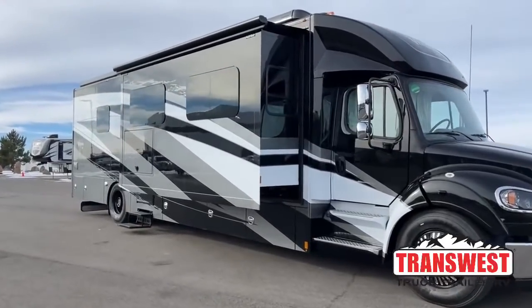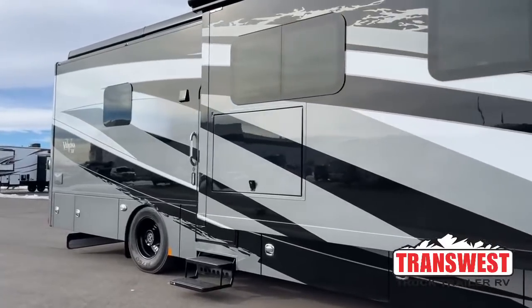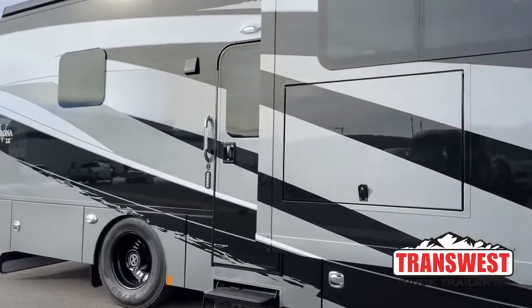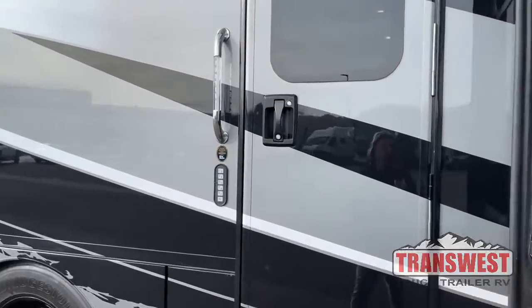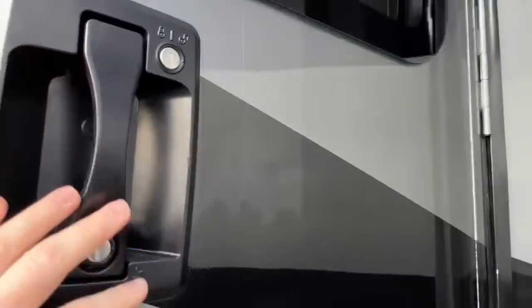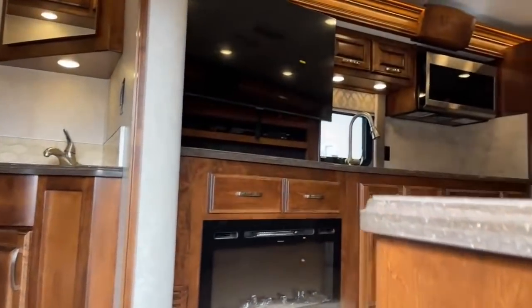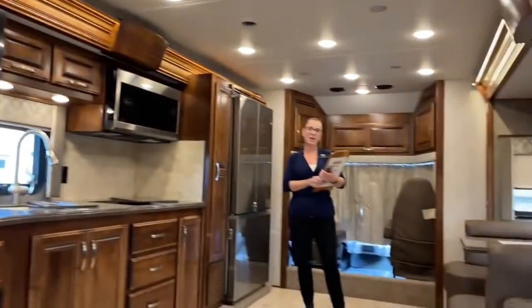Welcome to TransWest Truck Trailer RV. My name is Katie O'Neill and I am so excited to be with you today. I am about to show you a fantastic vehicle. This is a 2022 Renegade Verona LE.